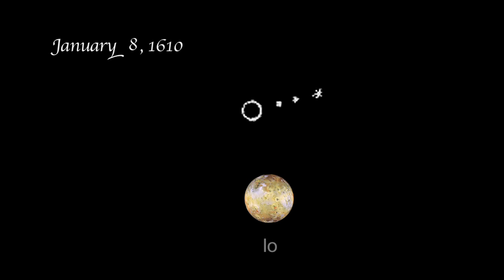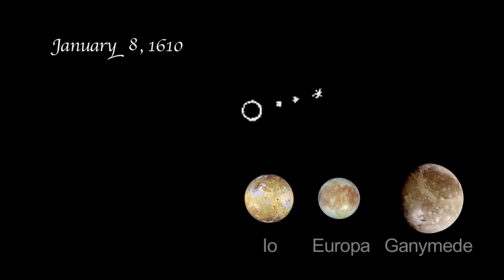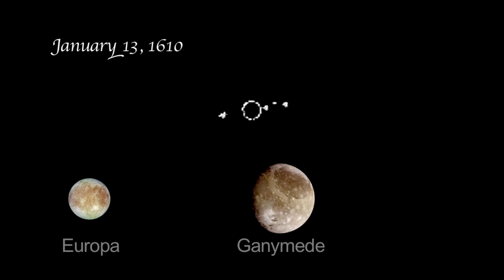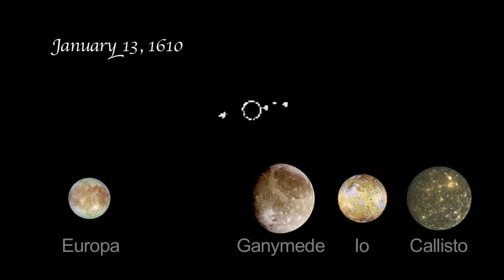Io was the moon closest to the planet, followed by Europa and Ganymede. Two cloudy nights and two additional observations later, on January 13th, Galileo identified a fourth object orbiting Jupiter. The arrangement this night turned out to be Europa on the east and Ganymede, Io and Callisto on the west.